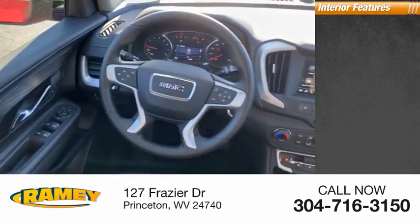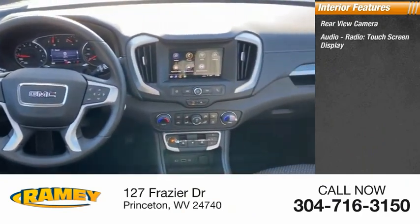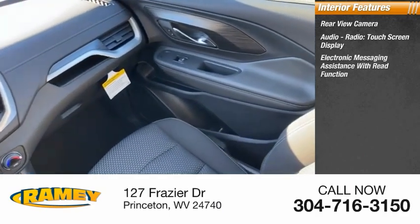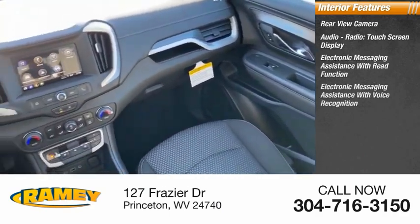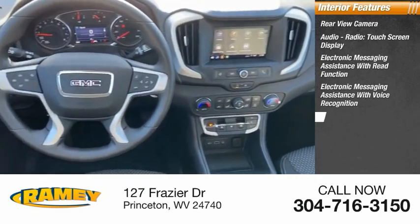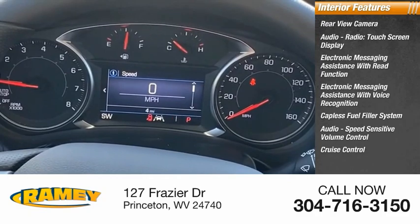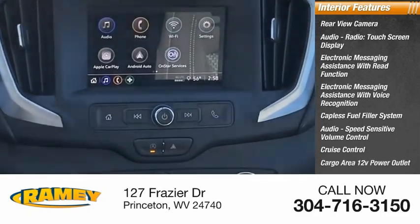Inside you'll find a rear-view camera, audio radio, touch screen display, electronic messaging assistance with read function, electronic messaging assistance with voice recognition, capless fuel filler system, speed sensitive volume control, cruise control, and a cargo area 12-volt power outlet.